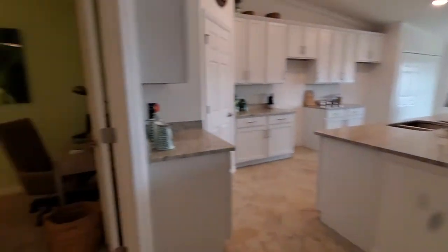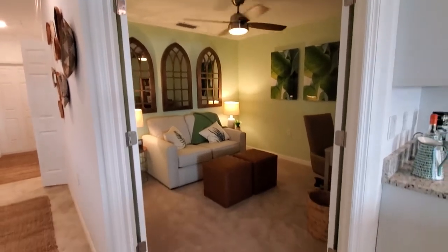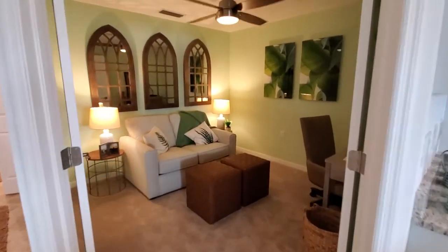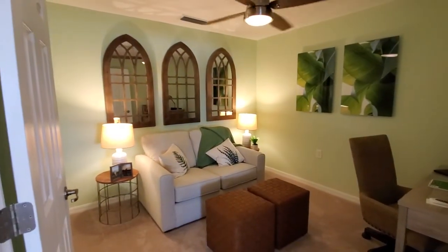Coming out towards the main living space and the den — directly to our left, that's your den. You do have two doors there to close it off, so you can use it as an office-type setup as shown here, or you can also convert it into a third bedroom.